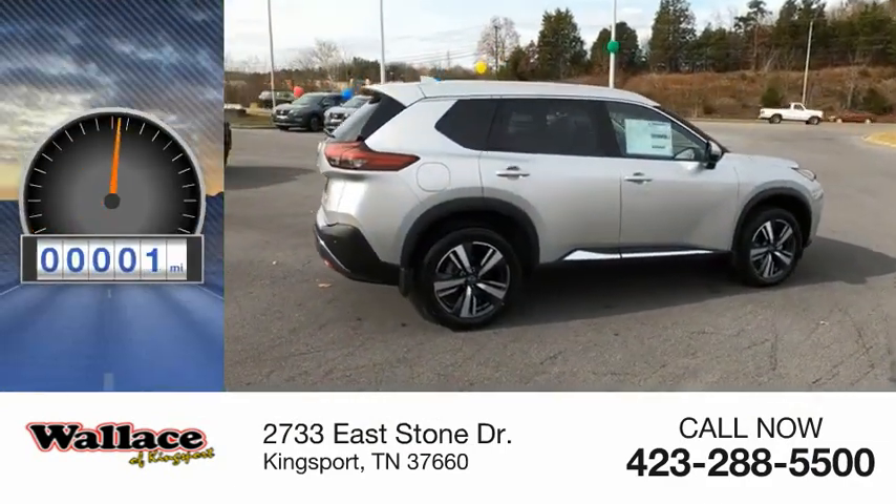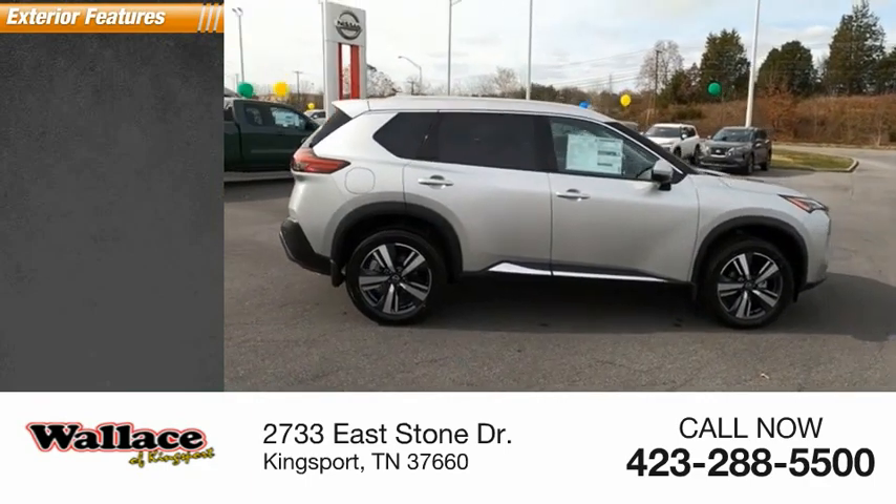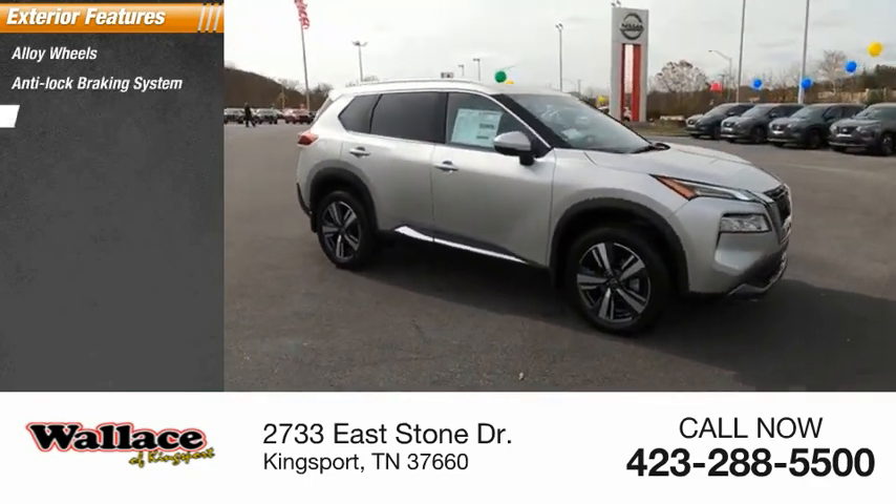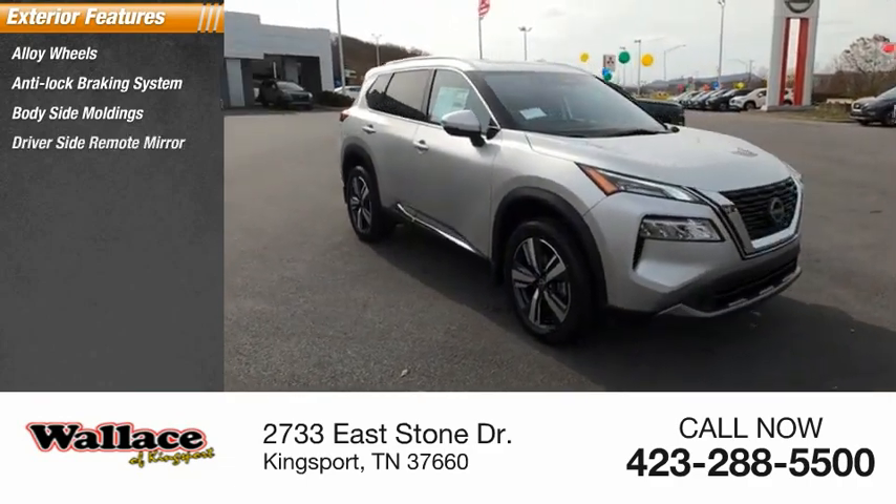This vehicle has less than 100 miles. Here are some of this vehicle's great options: alloy wheels, anti-lock braking system, body-side moldings, and driver-side remote mirror.